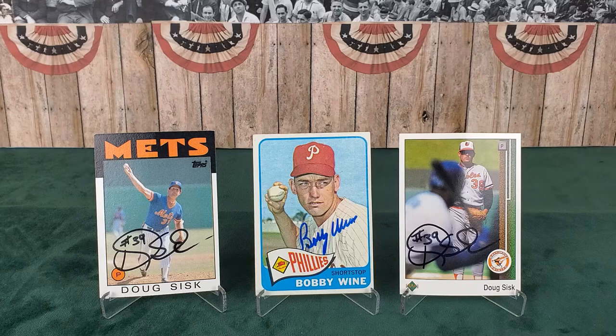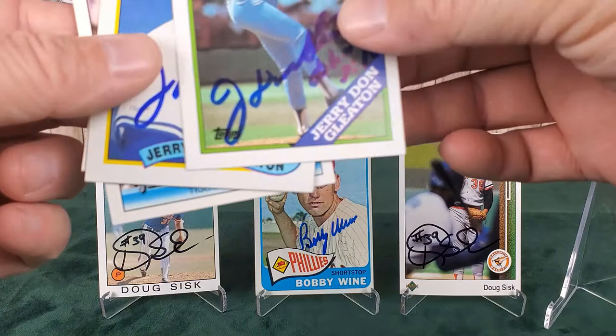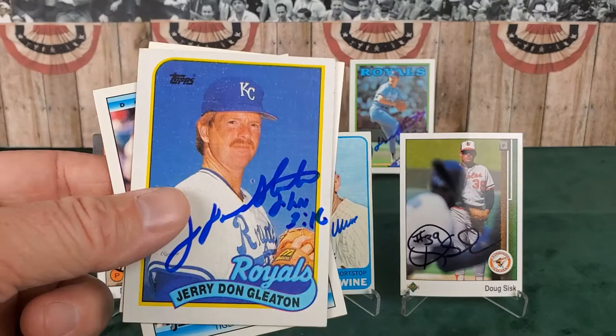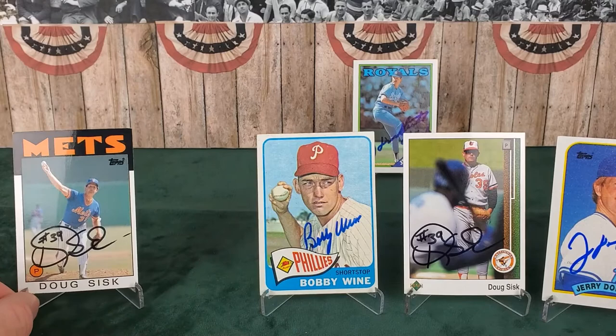Moving on to number three, out of Abilene, Texas - we have someone that played for our very own Kansas City Royals. I'm going to put the powder blue up front because hashtag powder blue for life - Mr. Jerry Don Gleaton. Mr. Gleaton was a left-handed pitcher from Brownwood, Texas who pitched from 1979 to 1992 in the majors. During that time he played for the Rangers, Mariners, White Sox, Royals, Tigers, and Pirates - so well traveled. Here he is with the Kansas City Royals on an '89 Topps release.